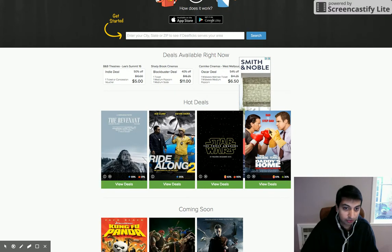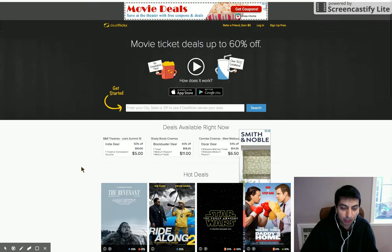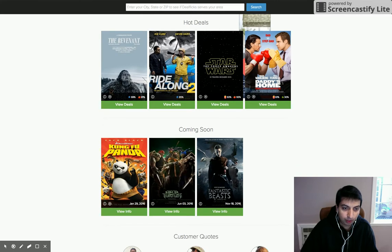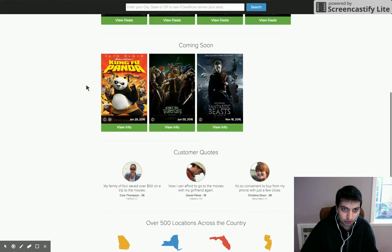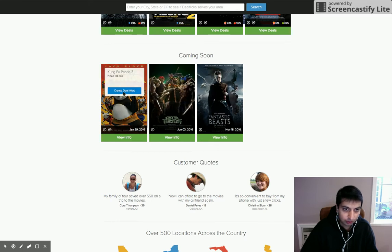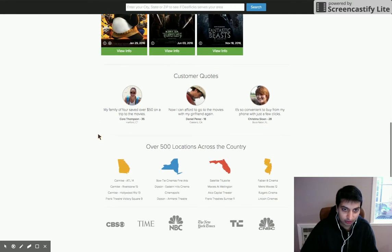There are hot deals, and they've got recent movies on here which is great. Coming soon is here as well. And I can create a deal alert — that's interesting. If I had kids and they really wanted to see Kung Fu Panda, I could create a deal alert. I like the idea of that.